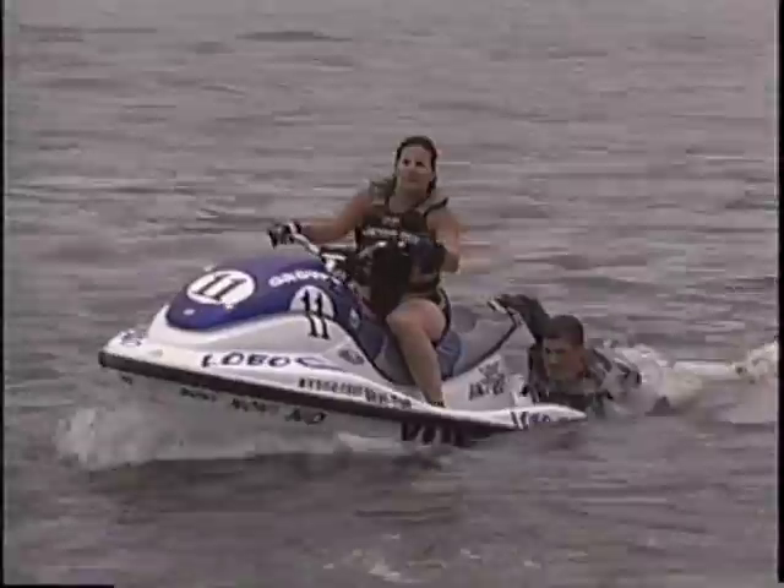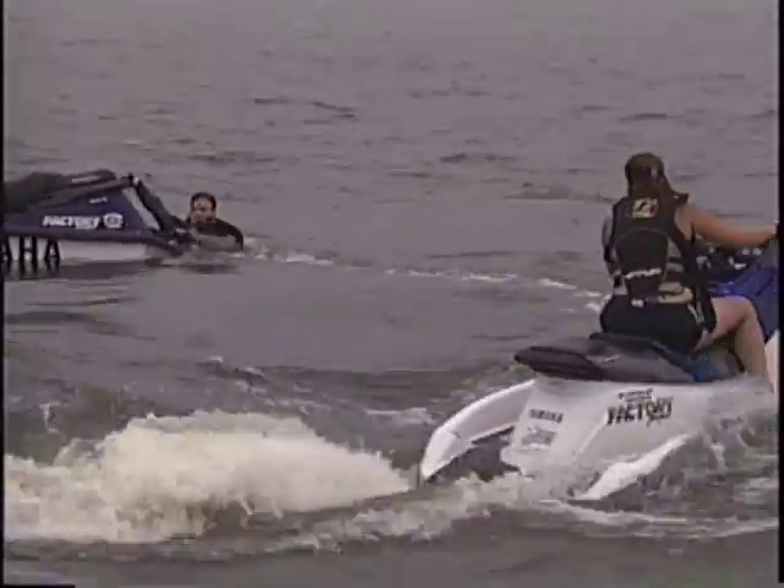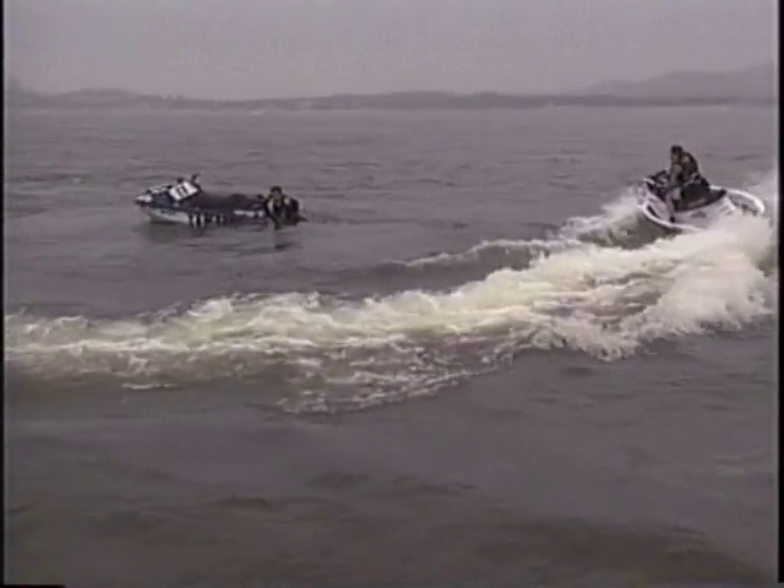Jaime wasn't quite prepared for the change that I did incur — and I don't think I was really prepared for it either. He's kind of like, are you going to wear that? You know, you're showing a little bit too much skin there. But I think it's all in good fun, and he gets a kick out of it.